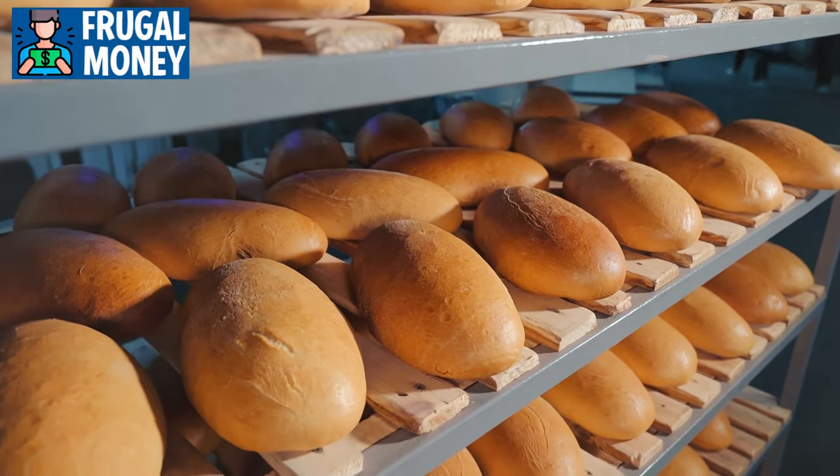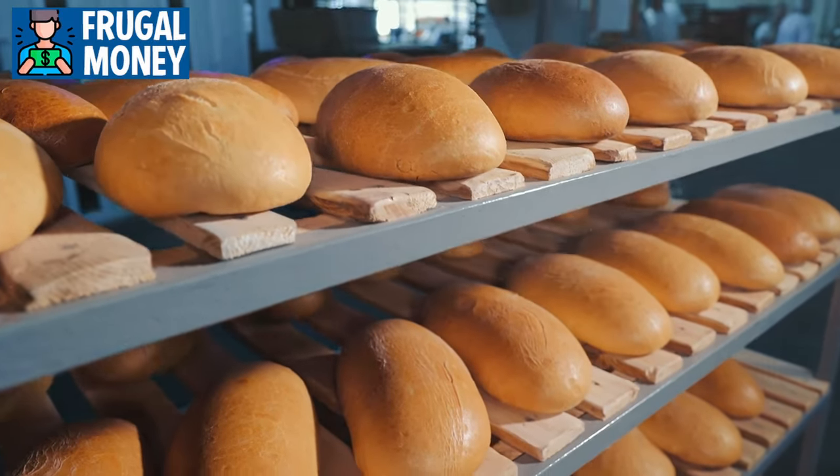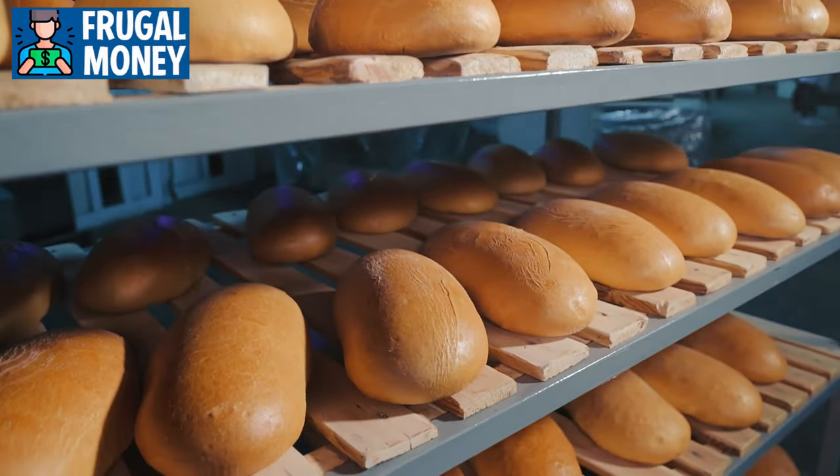Bread can be frozen to extend its shelf life, allowing you to buy in bulk without worrying about spoilage. To revive frozen bread, simply toast or warm it in the oven.